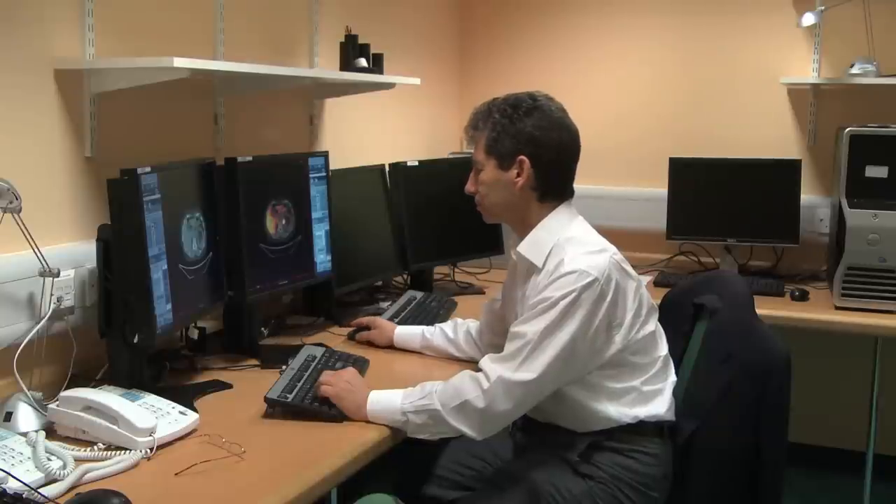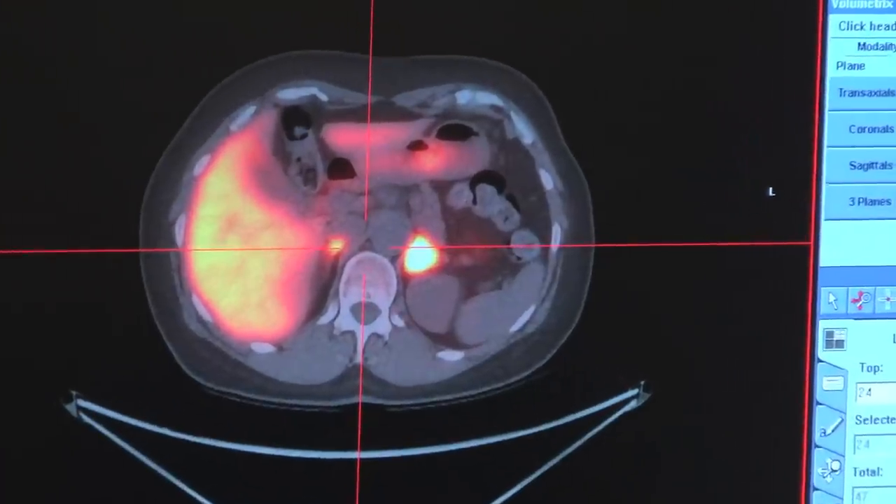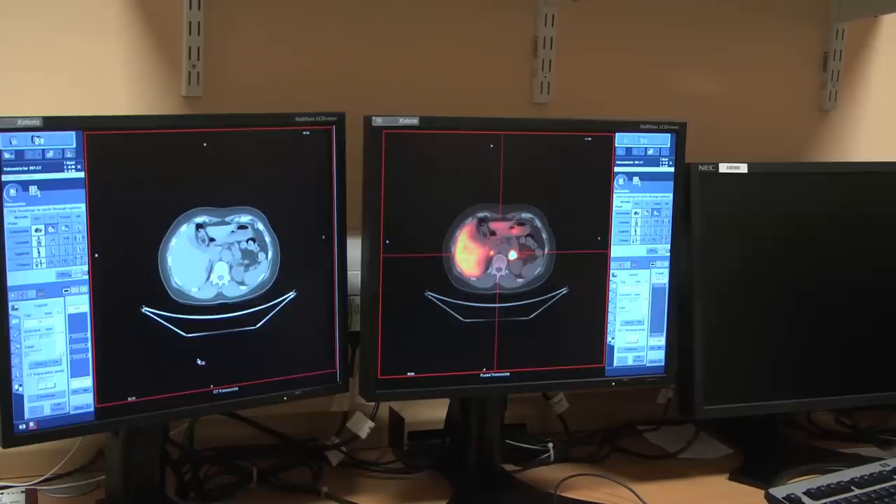This new test allows us to home in on the gland and allows us to see nodules which are only a 5p piece in size. And the nice thing about this test is that because it's so easy to do, it will encourage more doctors to look for the condition, which is currently greatly underdiagnosed.